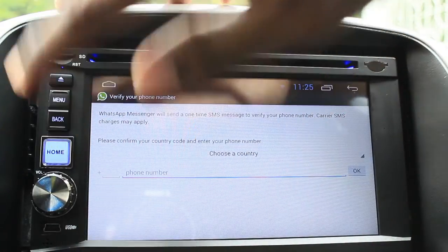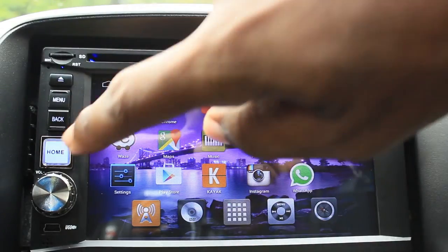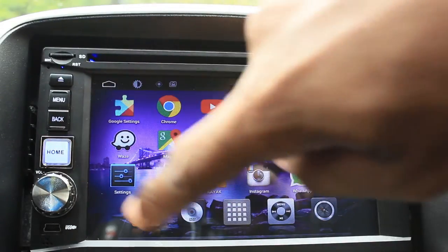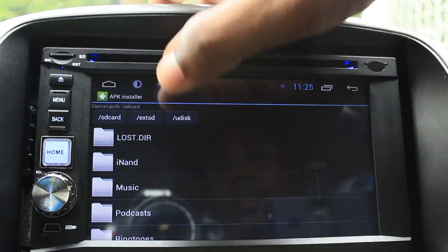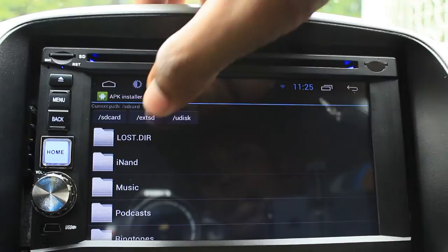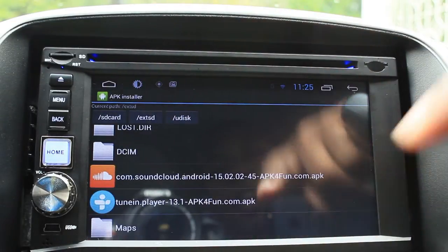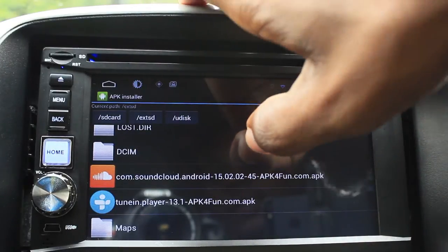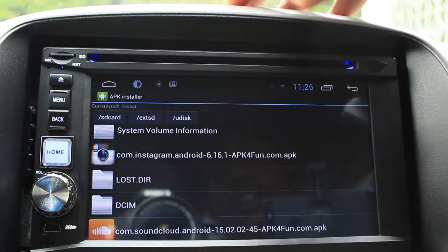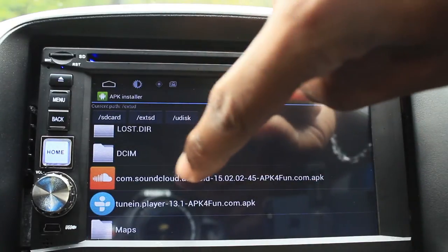For SoundCloud, we're going to go back to the APK installer. It's on my external drive, and here it is. I've already downloaded the SoundCloud APK as well as TuneIn Radio. Instagram was installed from here too. So let's go with SoundCloud.